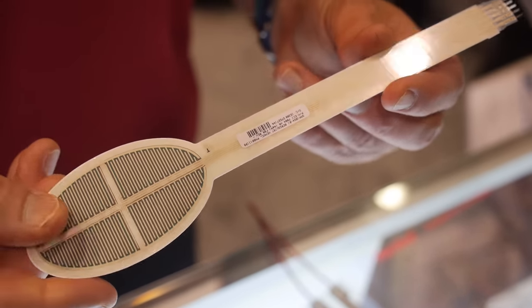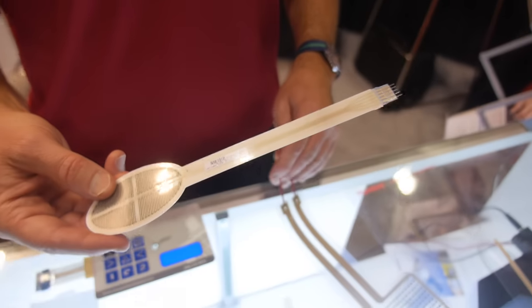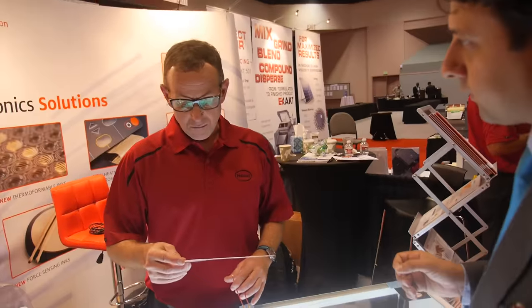You can envision a whole variety of different circuitries that you can make with this. What's the minimum level of force that it can detect? It depends on the design of the circuit.